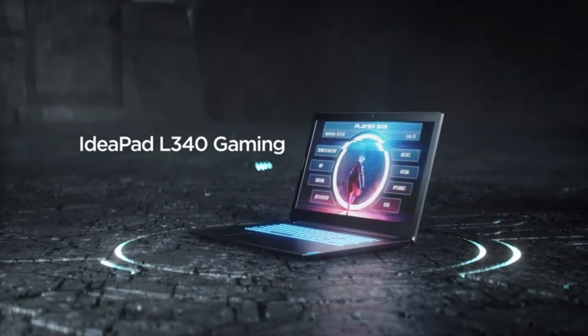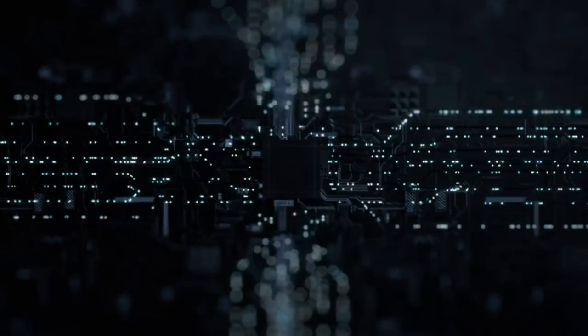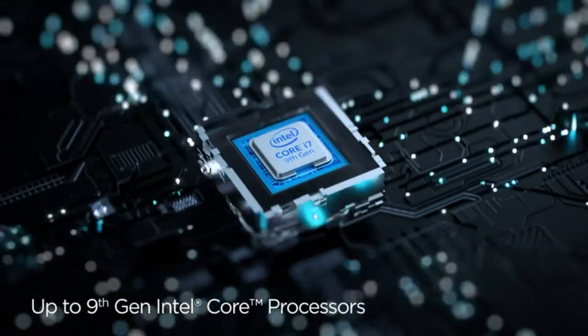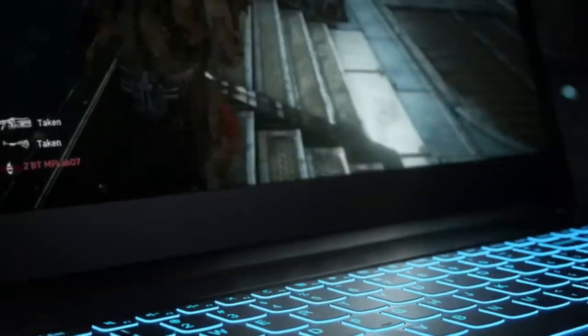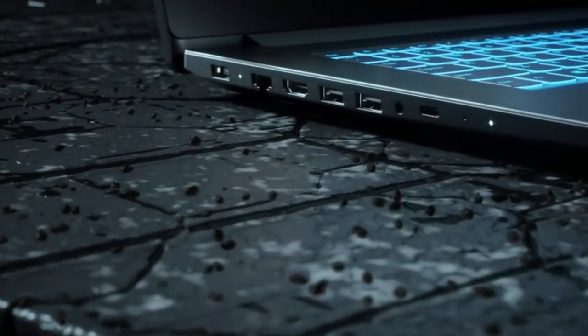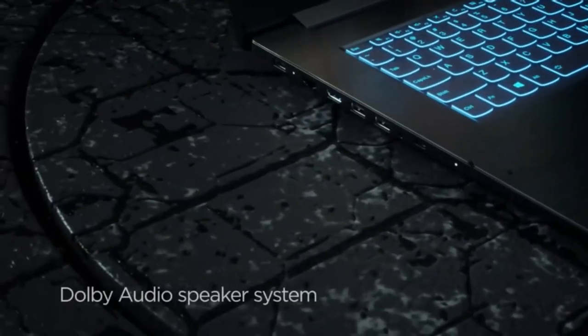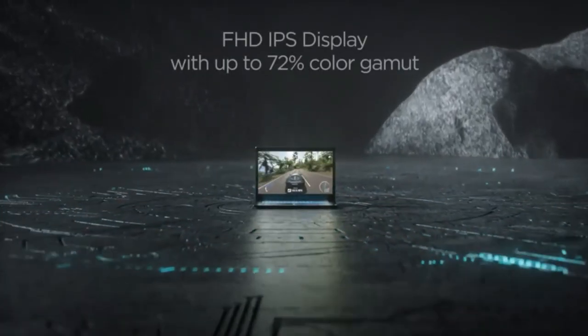Since this 2.4GHz quad-core processor isn't that powerful, you can get away with the 8GB RAM, 512GB SSD variant of the L340. This is not a setup you can comfortably edit 4K video on, so storage or RAM won't be much of a problem. The bundled Windows 10 Home will run just fine on this config.